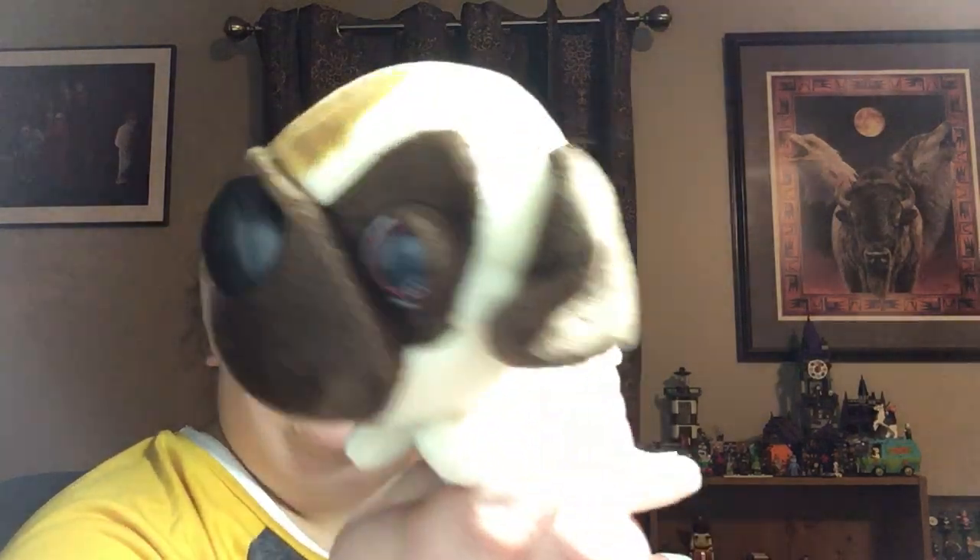I got one of these little Artiste Collection dogs — so cute. I had the really huge one but decided to donate that because it weighed a ton and I didn't want to deal with trying to ship it.